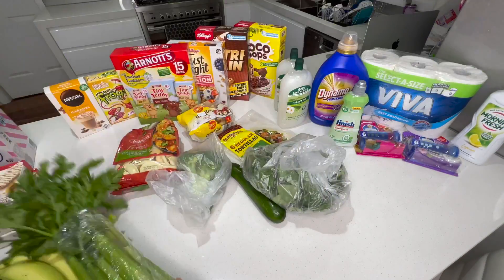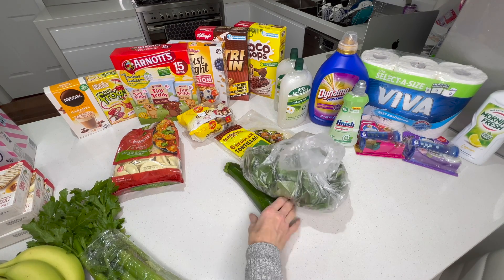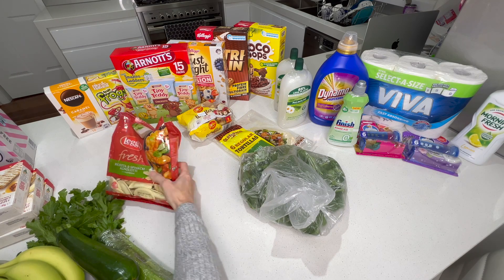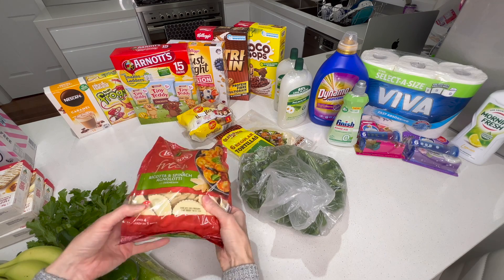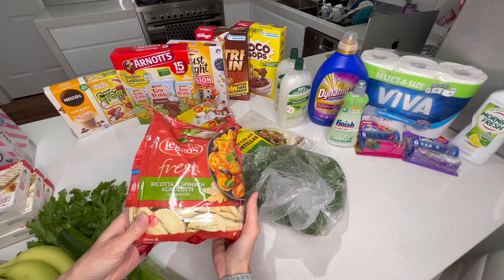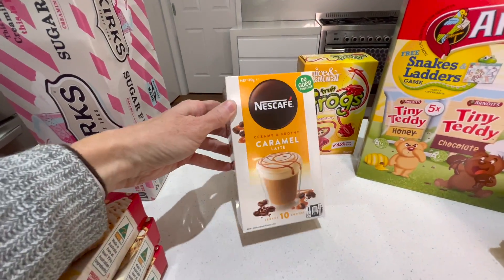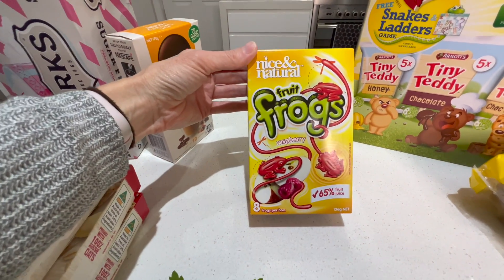We've got some celery for the beef stew, some broccoli, and some zucchini for the bolognese and the pasta dish. I just got some more coffee here to top up what I've got.